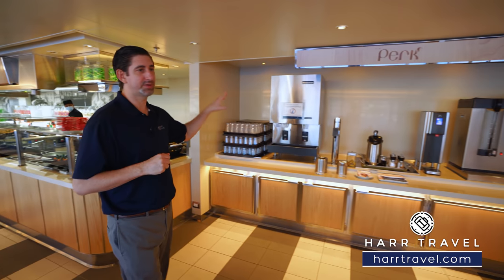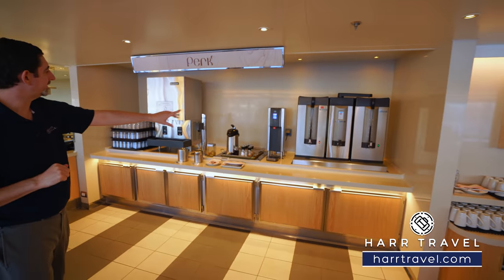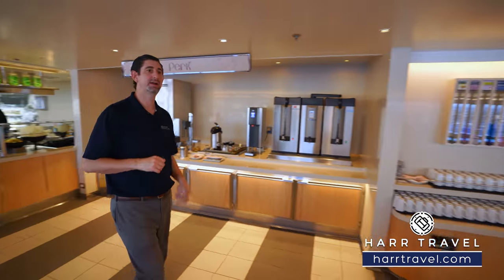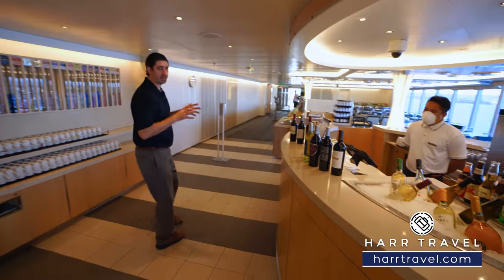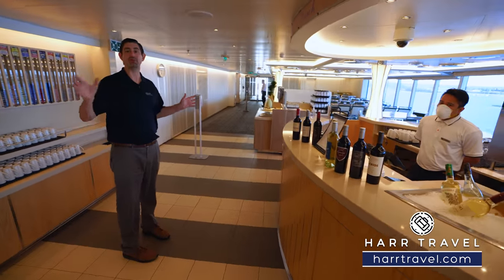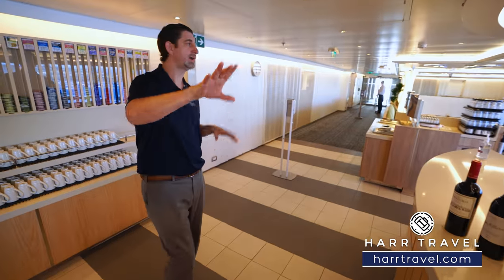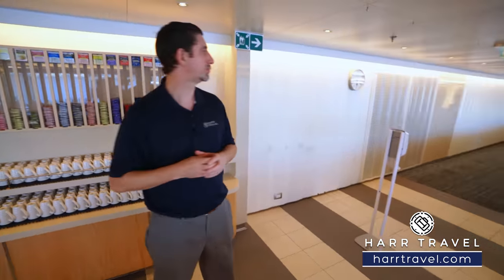Next up is Perk — one of the beverage stations with complimentary coffee and tea any time during the day, plus a water station. Just across is Quench — a bar that provides service for the full Lido Marketplace. They've got the coffee machine, beers, wines, and a full bar. You can order from your table or head up here as well. Just behind there's a wide variety of teas to choose from.